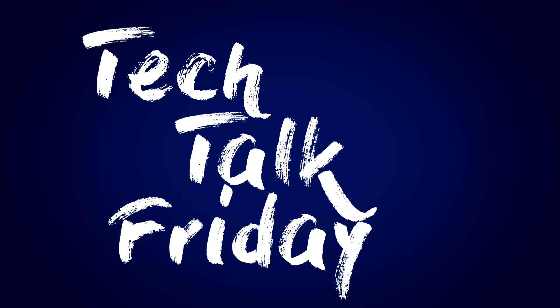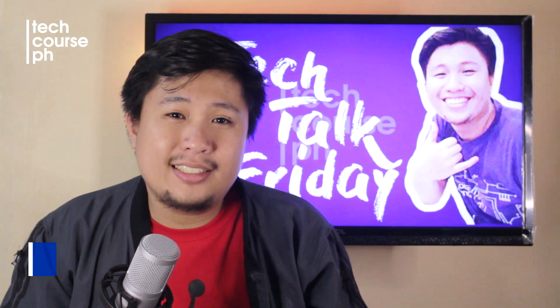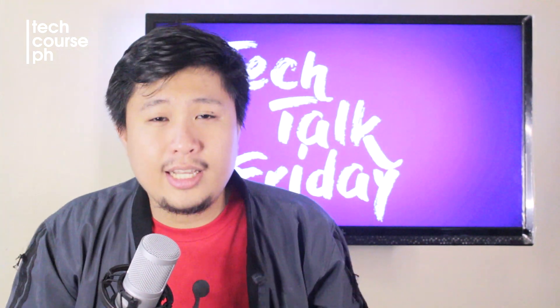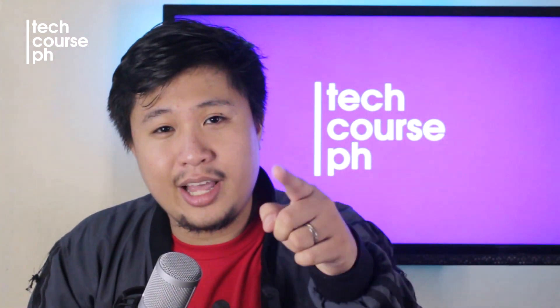Tech Talk Friday! Welcome back guys! You might be wondering why your PC runs so slow sometimes and other weird behavior is popping out of your browser. Guess what? For today's Tech Talk, I will be discussing computer viruses and how we can deal with them.